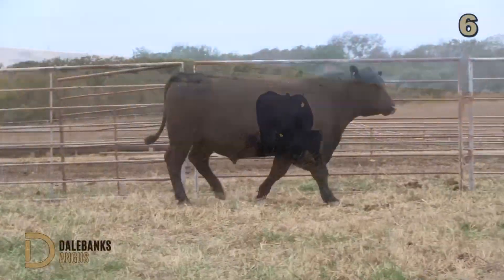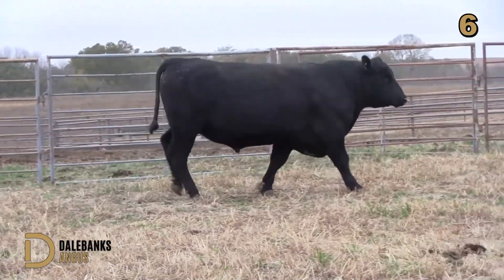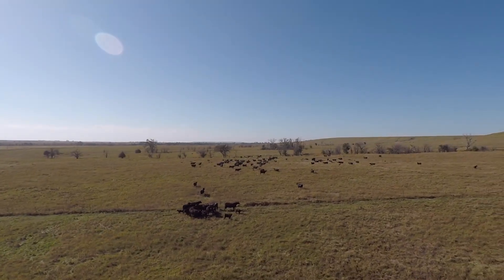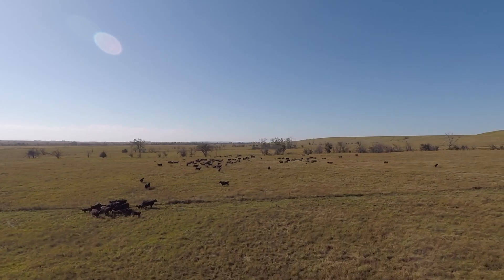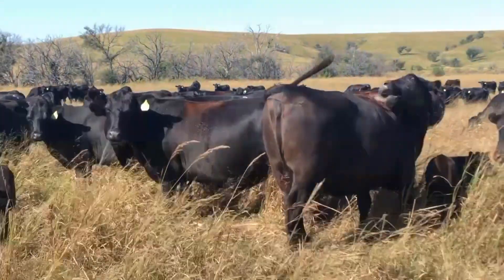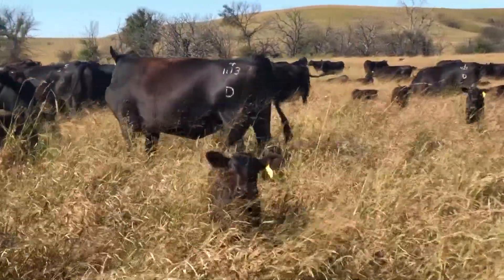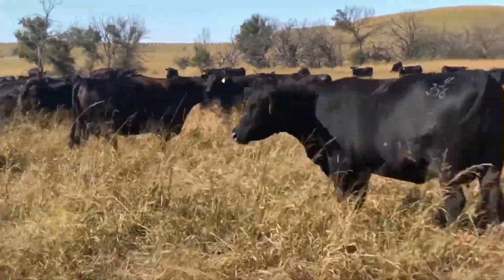We look for these genetics to offer optimum levels of performance in terms of weaning weight, yearling growth, carcass weight, and value. Not necessarily maximum. We know that we can probably push the edge of the envelope a little harder, but we also know that we've got a cow herd at home that needs to maintain optimum levels of reproductive efficiency and structural soundness so they can make that money at home for us.